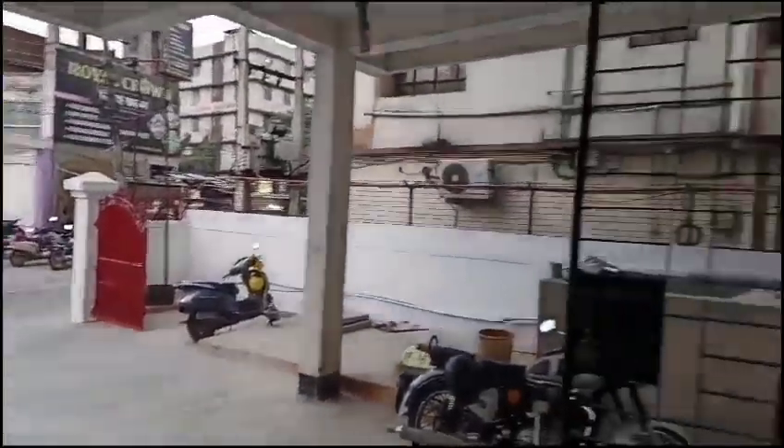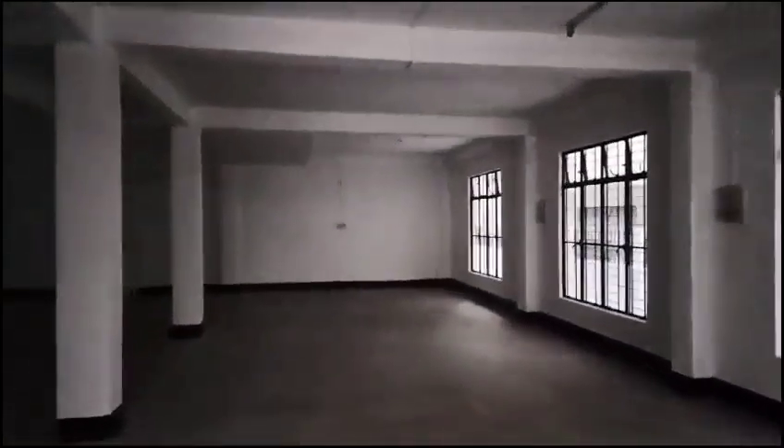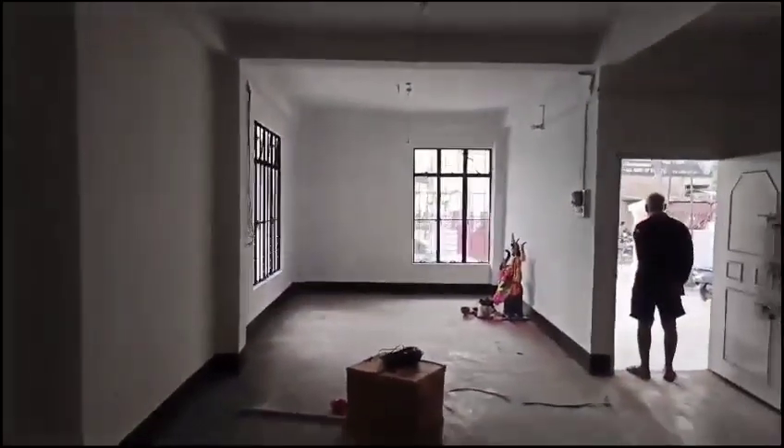Good evening. We are in a commercial space — this is a 1600 square feet ground floor office space available for rent. That was the entrance, and there is the entire hall — a 1600 square feet hall.